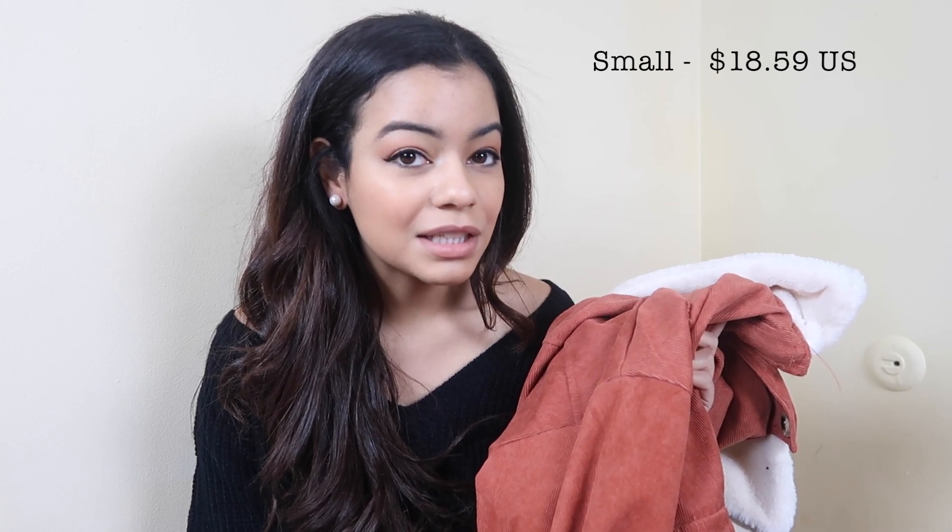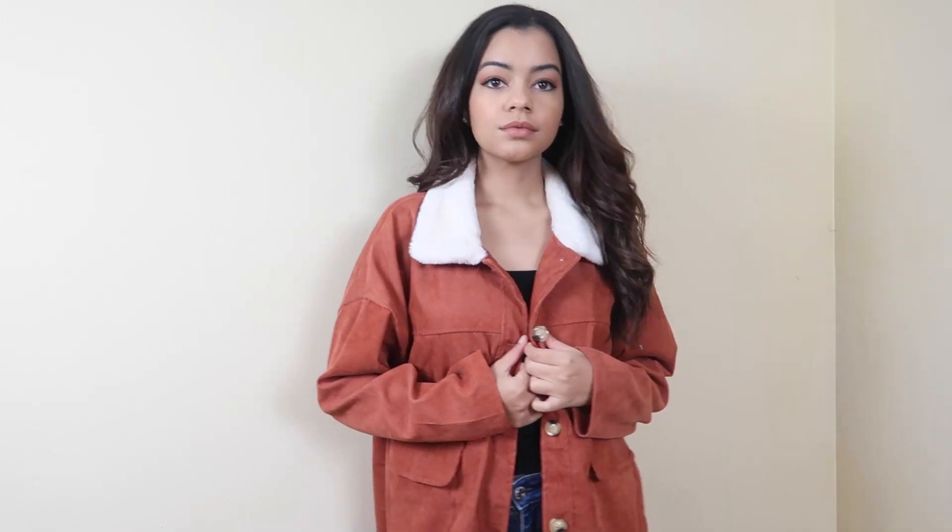This one was actually $18 — I think I had a discount so I got like 20% off the whole order, but the original price is $18, so it is a little bit pricier than some other items. I really thought it was going to be thicker; it looks a lot thicker in the picture. Overall it's not bad — you can wear it as a light jacket and make it look very fashionable — but it's not going to keep you warm.